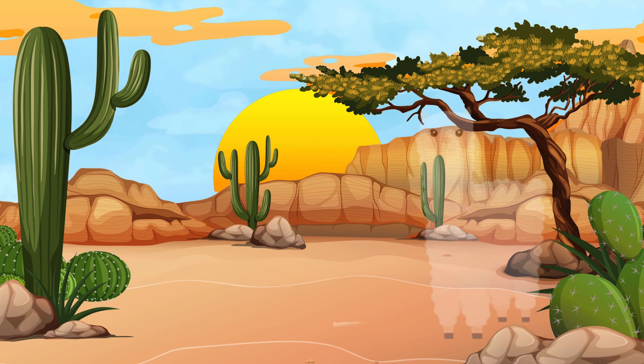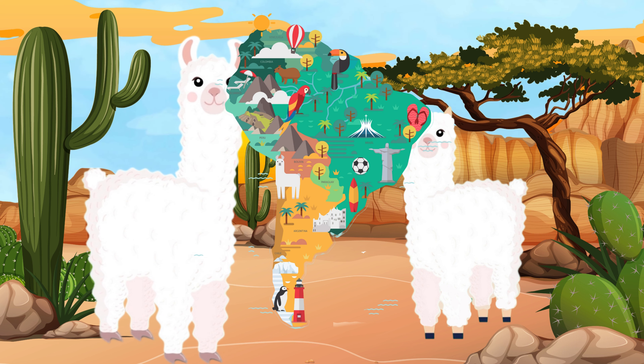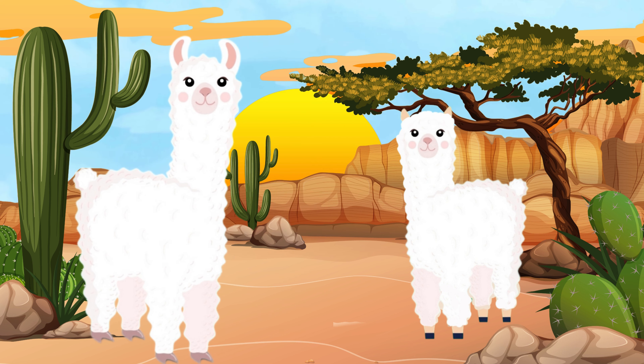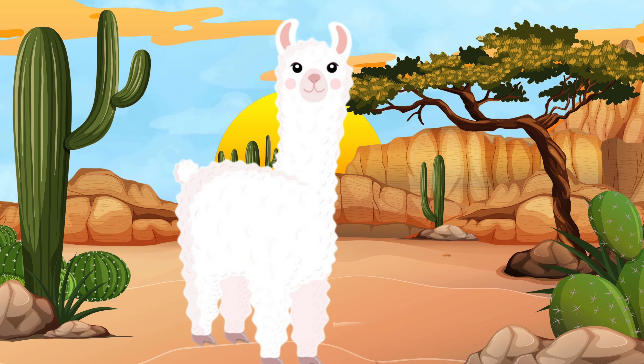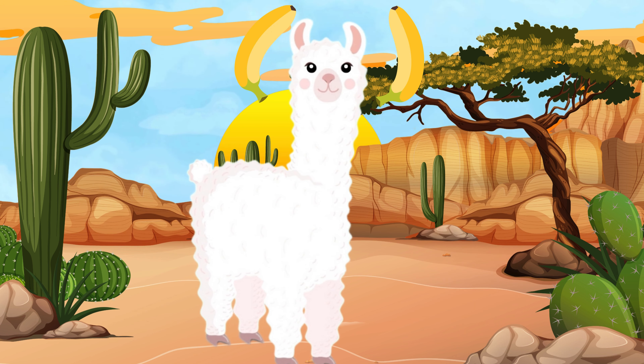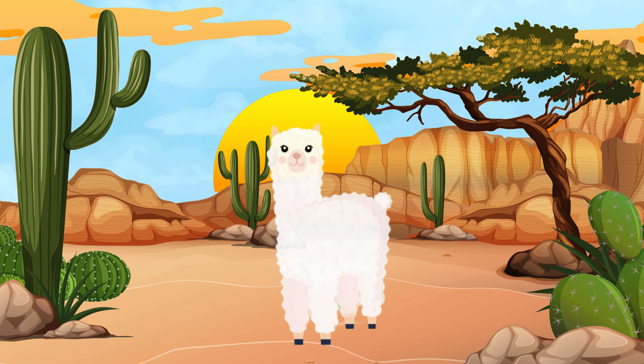Alpacas and llamas. Both llamas and alpacas come from South America and have long fur. They are different because of their different sizes and shapes. Llamas are bigger and have longer ears shaped like a banana, while alpacas are smaller and have shorter ears.